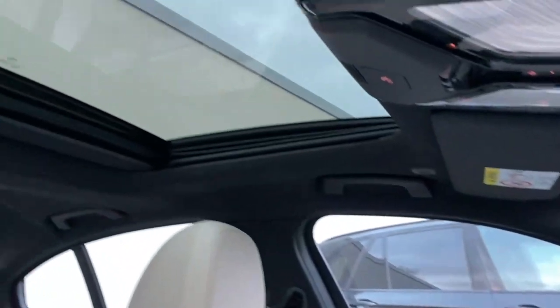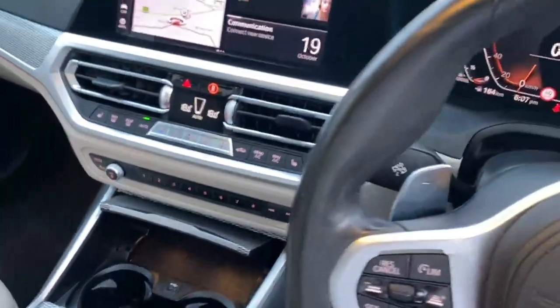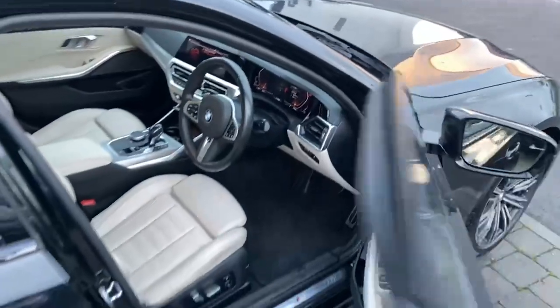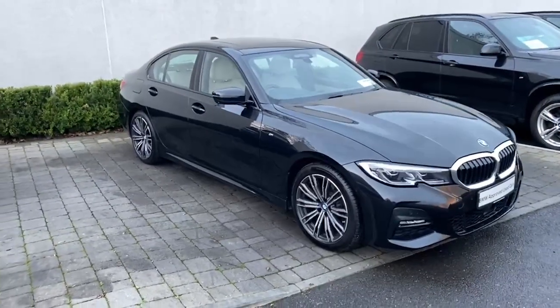It's a sport automatic transmission with gear shift paddles on the steering wheel. Absolutely a one-of-a-kind car — my favourite one here in the yard, it's absolutely class with everything on it. Of course the front seats are heated as well. That's just a quick walk around here on this 2019 Dublin registered 320 xDrive.